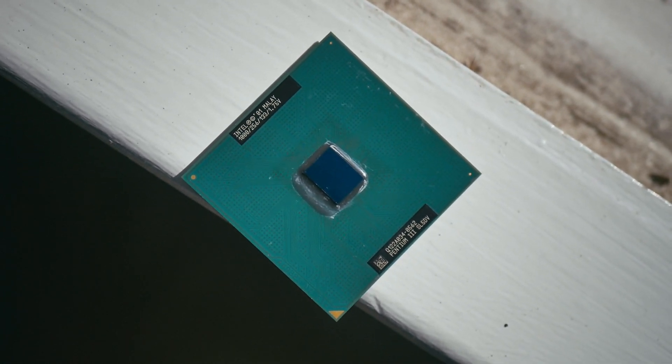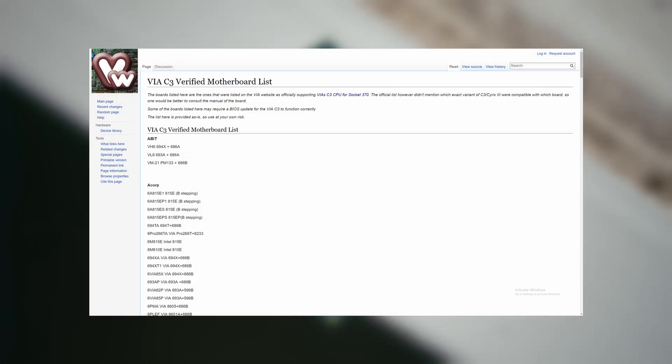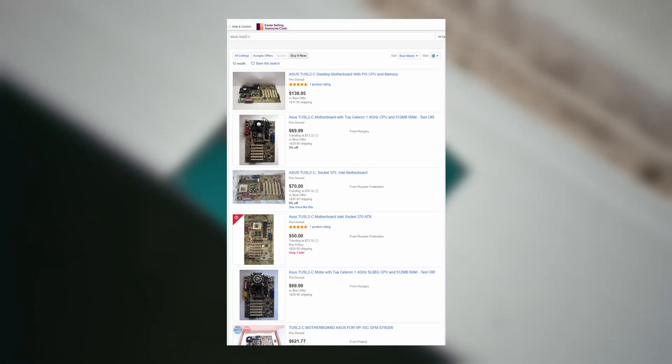Vogon's, a retro PC gaming forum, does have a compatible motherboard list for VIA CPUs, but the list doesn't tell you which micro-architecture is compatible with which board, and the boards that users confirmed worked with the SAMUEL 2 core architecture started at $100 shipped. That's a bit too much for my taste.